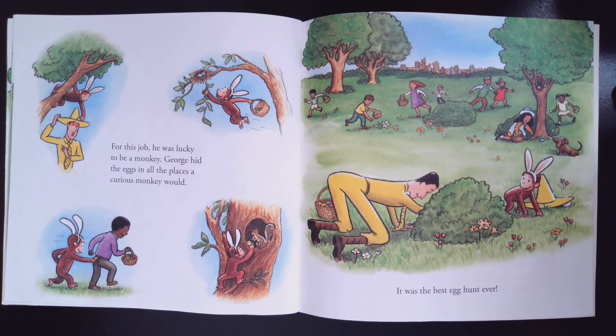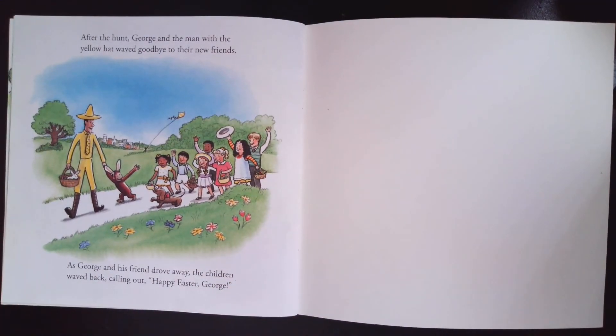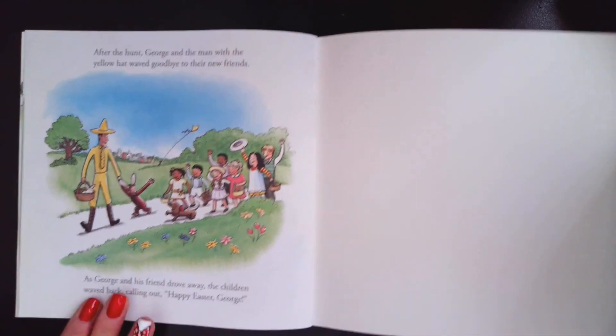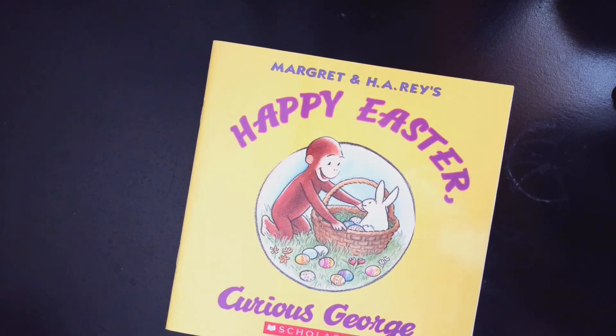It was the best egg hunt ever. After the hunt, George and the man with the yellow hat waved goodbye to his new friends. As George and his friends drove away, the children waved back, calling out, Happy Easter, George! Happy Easter, friends!